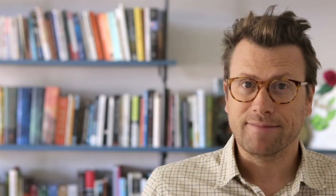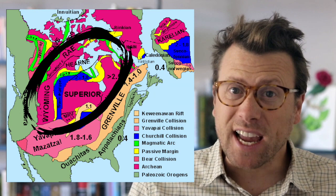Laurentia is like an onion — it has layers that you keep peeling away to get to the center. The pithy core of the onion is the really ancient Archean terrains, like the Wyoming and Superior Cratons.